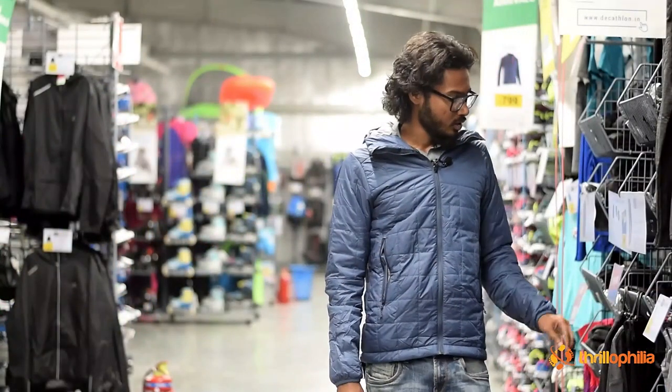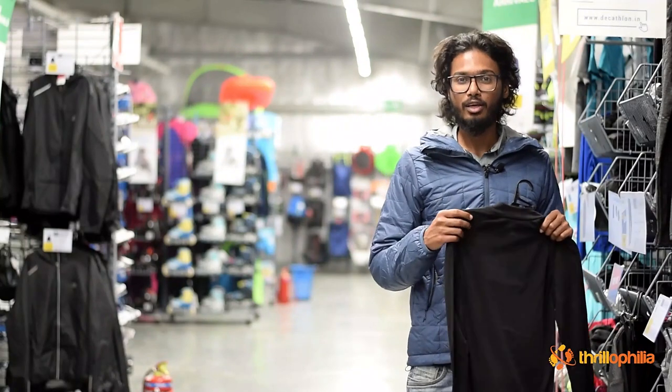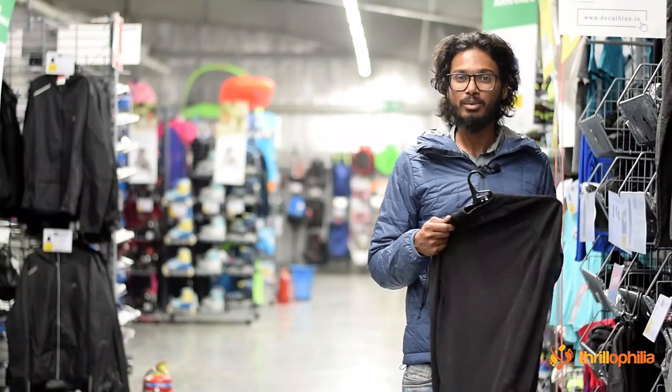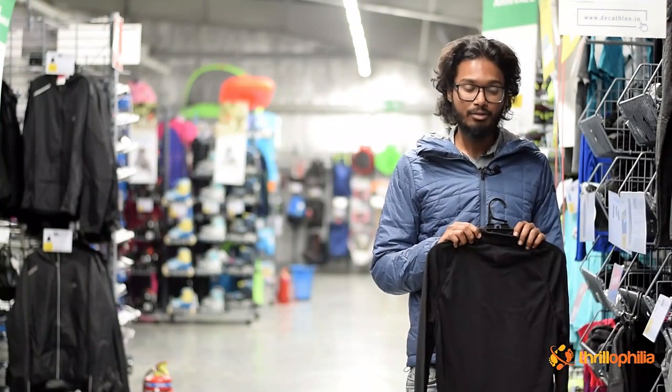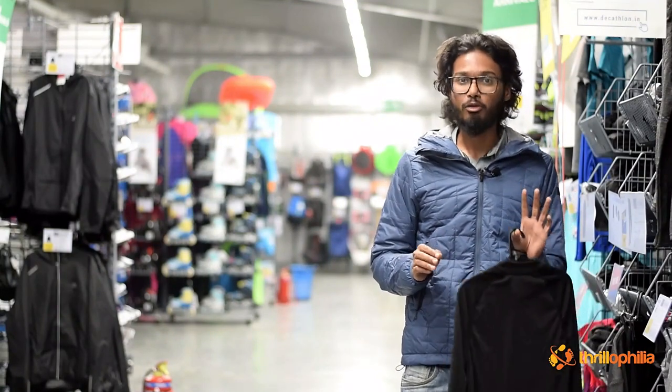Layering is done in three different parts: base layer, mid layer, and top layer. The base layer is a fabric worn right next to your skin — some people call it thermals. These are designed for two different uses: active use and passive use.